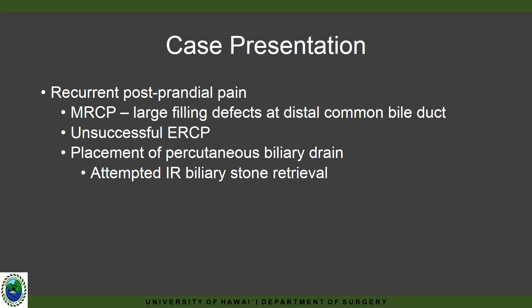Again, MRCP showed a large filling defect at the distal common bile duct. Unfortunately, this time ERCP was unsuccessful. He was then seen by our interventional radiologist, who placed a percutaneous biliary drain.